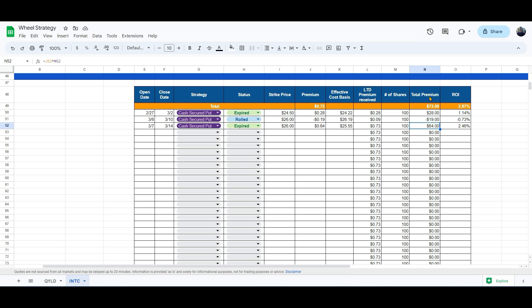Across the three contracts I opened, I earned $73 in Intel in three weeks, with an ROI of 2.87%. If you follow Intel and want to see how this strategy pans out, subscribe to the channel and follow me on Twitter, as I post regular updates. Subscribe to the newsletter too, as I'll be posting bi-weekly updates on this Intel wheel strategy along with a couple of other stocks.